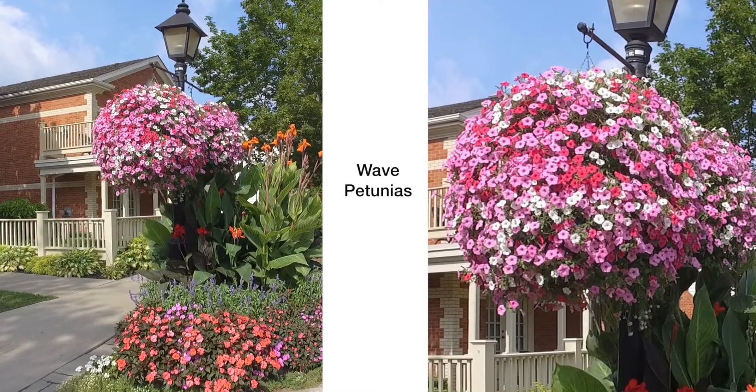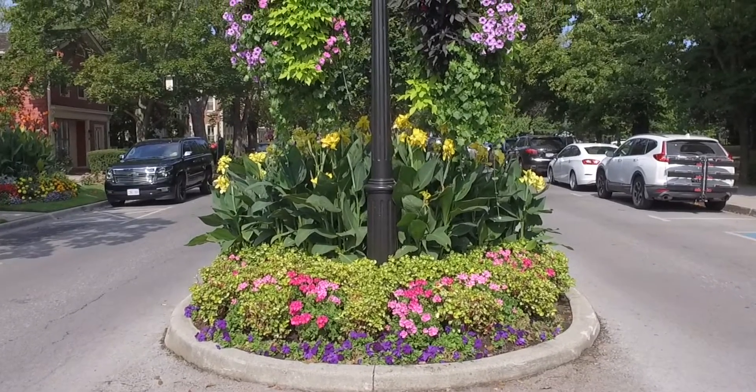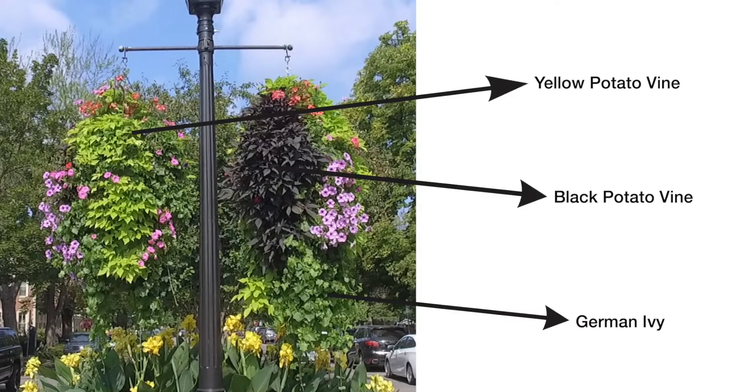Some baskets are planted with a single type of flower for a different effect. A variety of vining plants give variations in colour, leaf shape, and texture — including yellow and black potato vine, variegated vinca vine, and German and Swedish ivy.